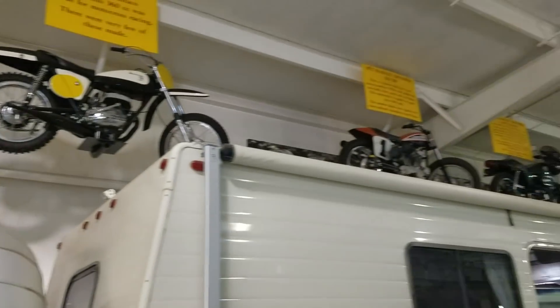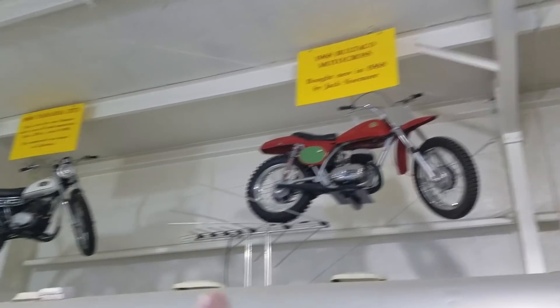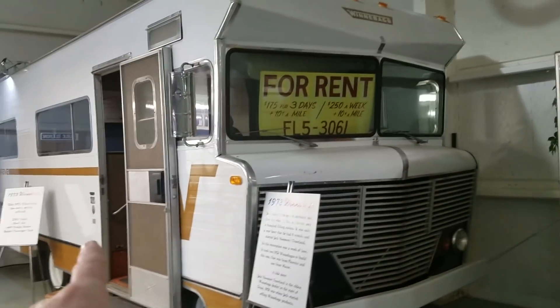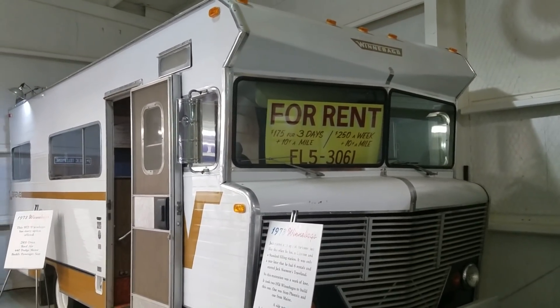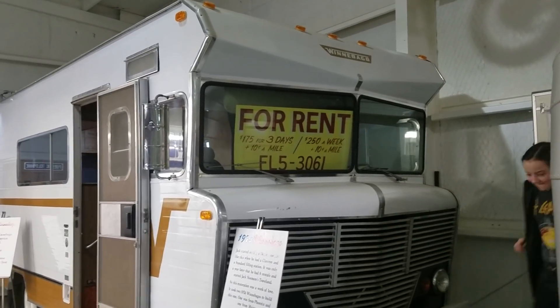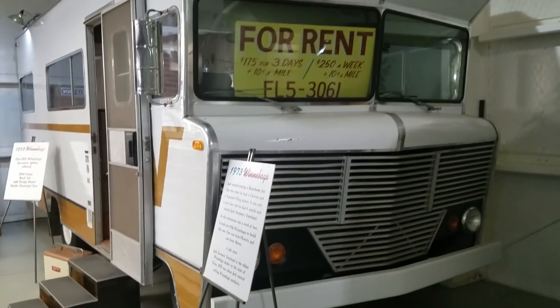The whole time I was in that RV, we skipped those Harleys up there. Of course, there are different ones — even Yamahas in here. Fishing poles. Look at this — Winnebago. Old one. I've seen a lot of those over time. It says for rent: $175 for 3 days, 10 cents a mile, $250 a week, 10 cents a mile. Let's go in this one right here.